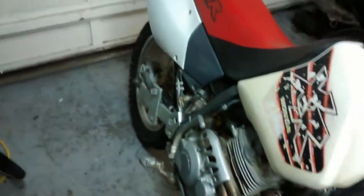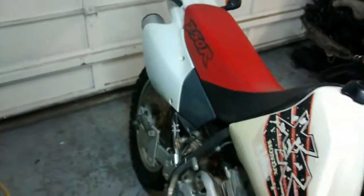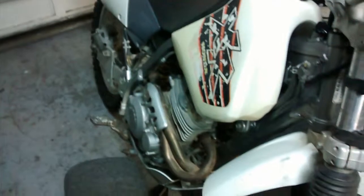Pretty nice bike. I've also got a 1987 Honda XL250, which was the street legal, the official street legal version of this bike, that I'm now going to sell because this is a far superior machine. Thanks for watching.